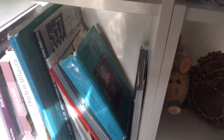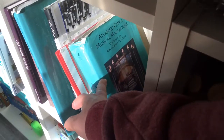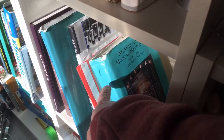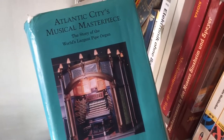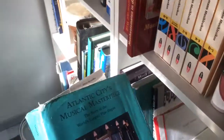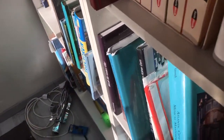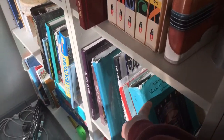Now we are going down and I have here my two most precious books that I have ever owned. Those are the green books here. This is the book about the Atlantic City Musical Masterpiece — the story of the world's largest pipe organ. This book is really really important, and also the most precious book in my entire book storage.